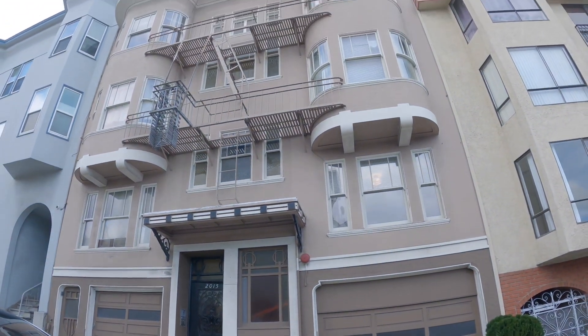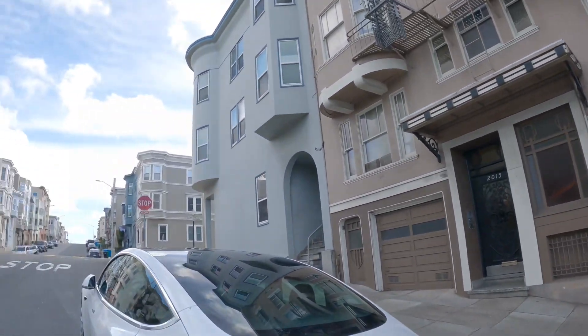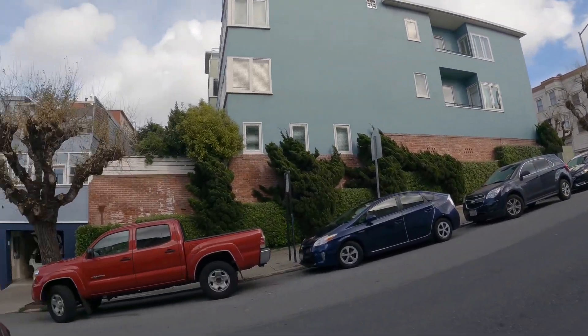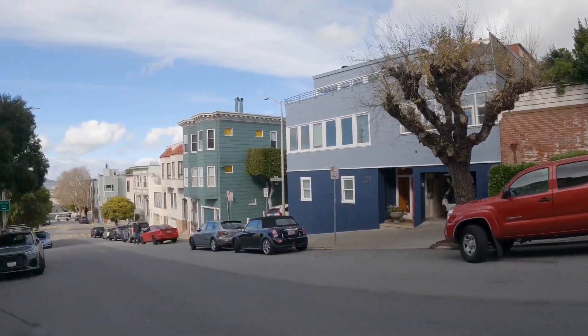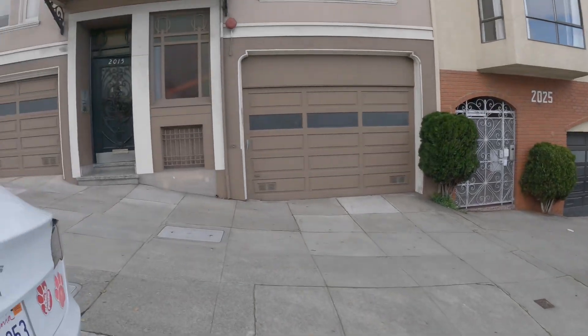Hello, this is a video tour of 2015 Stockton Street. This is the exterior of the building. It is located in a wonderful location, very close to many fantastic local restaurants, coffee houses and shops.